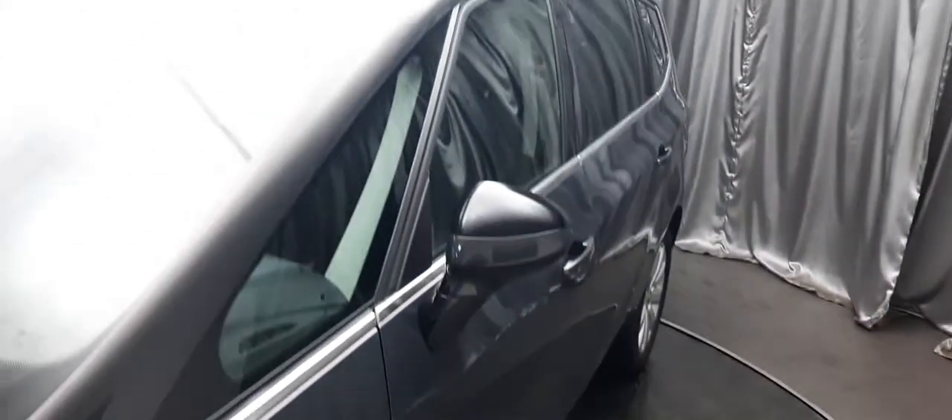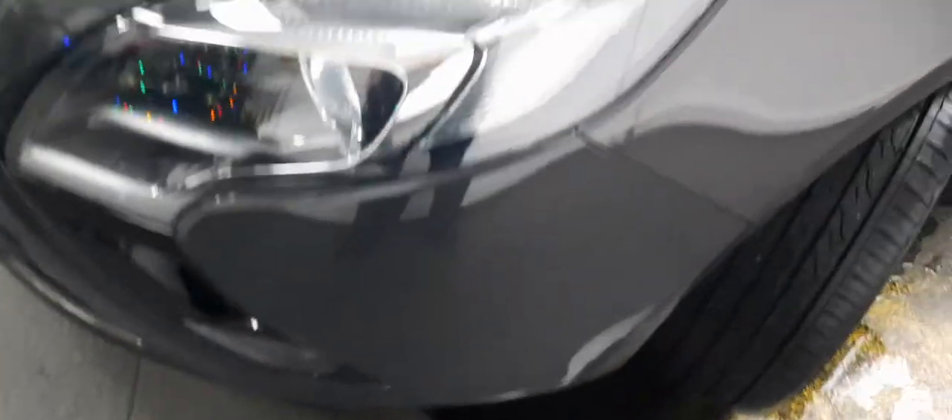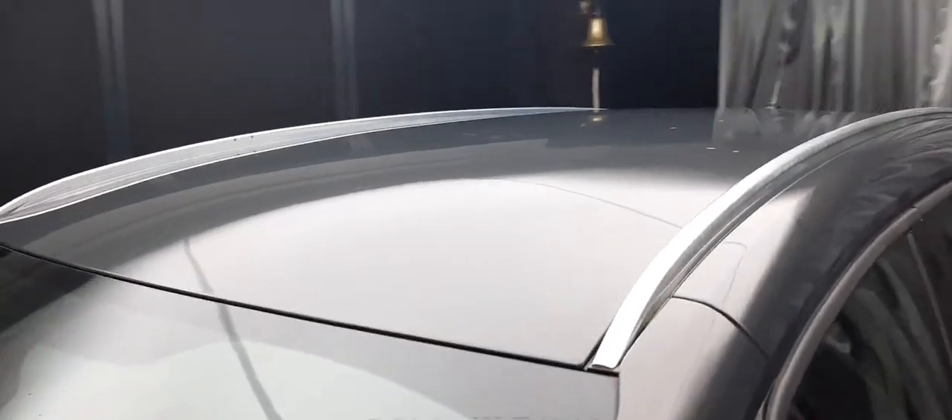Everything you see here — everything we're going to view, everything you've seen so far including those lovely headlights — is A1 mechanically certified, top to bottom, bumper to bumper, tyre to tyre. You name it, you see it: A1 mechanically cleared. That's just a lovely bit of peace of mind this Christmas season.